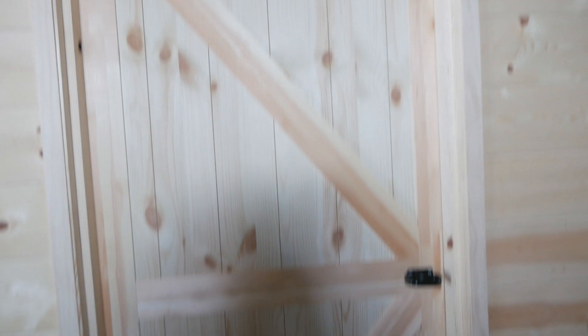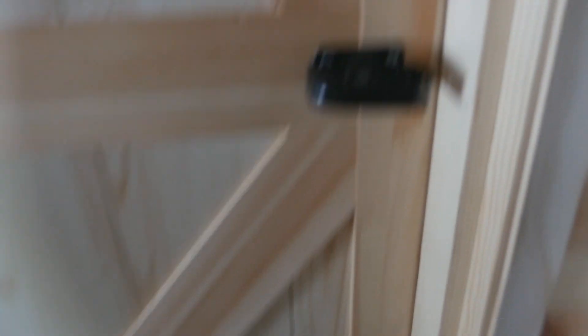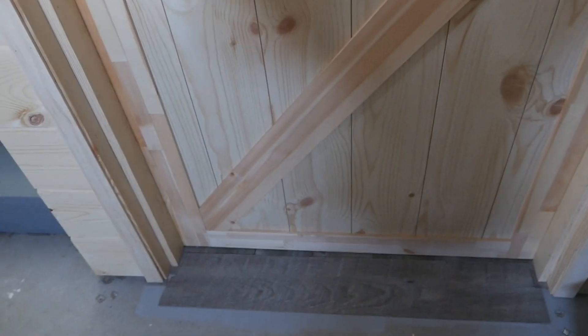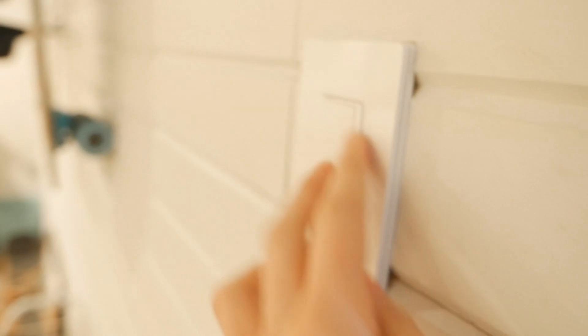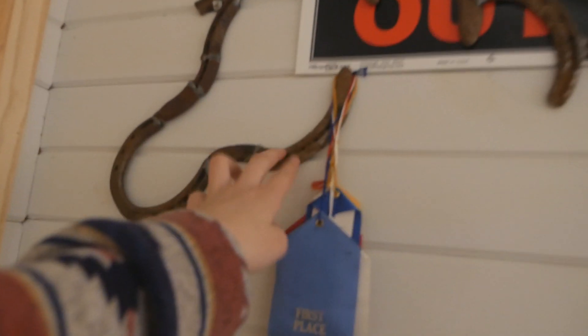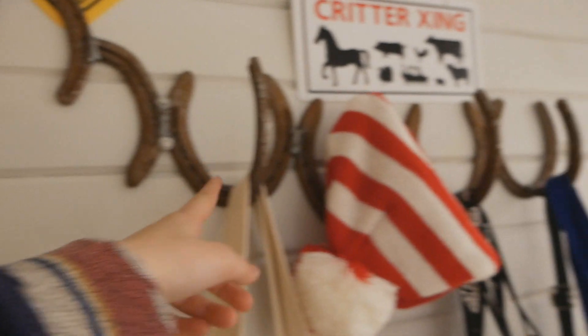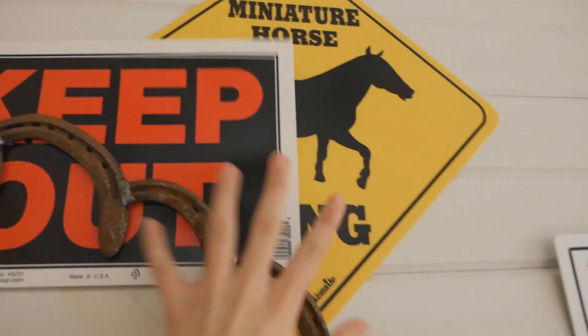My room has this barn door with the barn door latch, and it's the only room in the house that's done — it's in the basement, so it's the only room with flooring. When you walk in, this is my light switch — it's one of those dim lights. Behind my door is something my uncle Kim made me for my birthday; I have some ribbons, poster things, and bags.